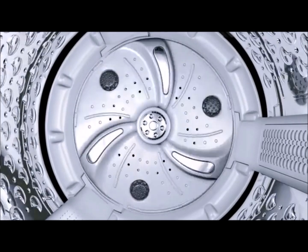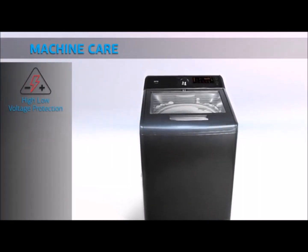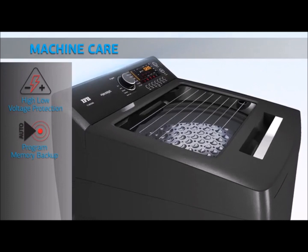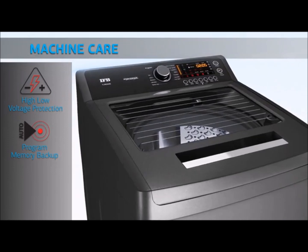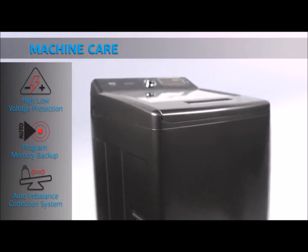Its inbuilt smart microcontroller prevents machine damage from voltage fluctuation. Memory backup allows it to resume from where it left off in case of power failure, which saves time, water, and power. Auto imbalance correction system automatically redistributes your clothes for perfect stabilization.